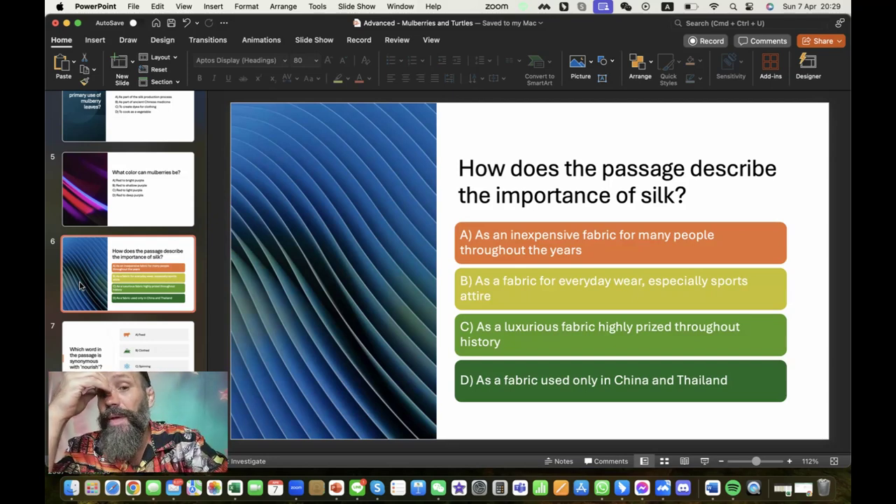How does the passage describe the importance of silk? Definitely not inexpensive fabric. A fabric for everyday wear, especially sports attire? Probably not — although Muay Thai shorts are actually made from silk, but generally no. The correct answer is: a luxurious fabric, highly prized throughout history. Obviously it's not just a fabric used in China and Thailand.